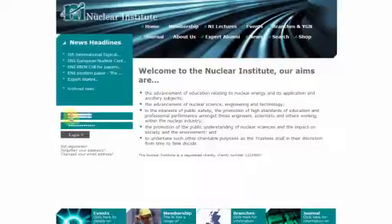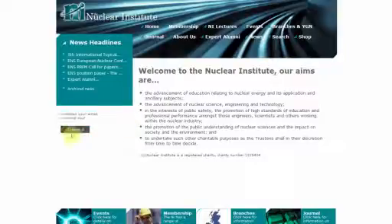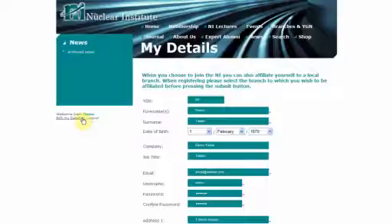When the member logs onto the website, the website recognises them. One of the options the member will be offered is the option to update their contact details and password to ensure their information is current.